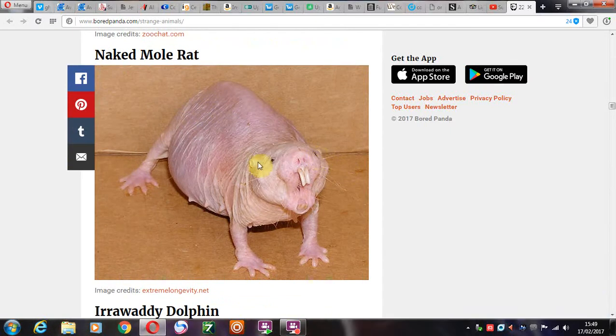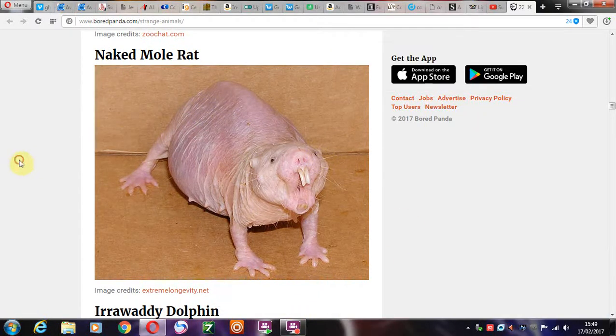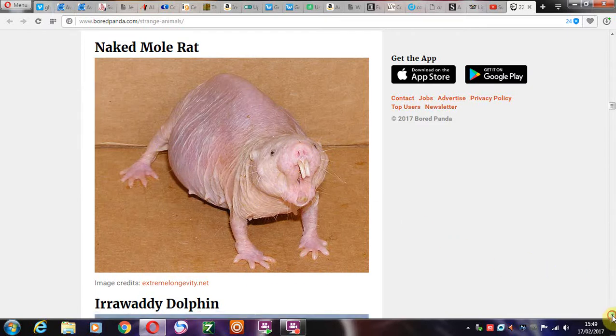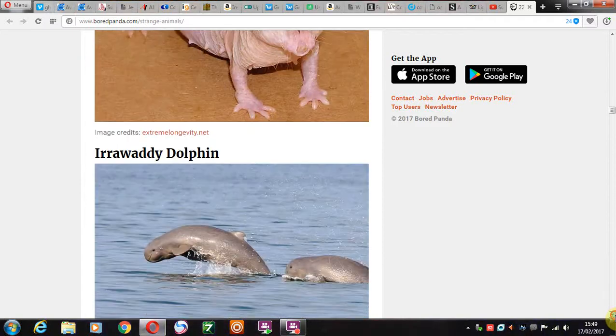And a naked mole rat. Of course. I don't know what it's evolved from, but it seems to have de-evolved whatever it was. A naked mole rat — forgot to put his jacket on on the way out of his little den.